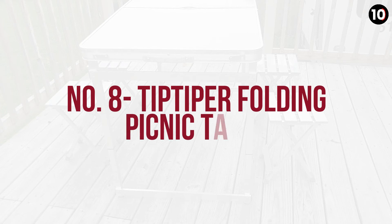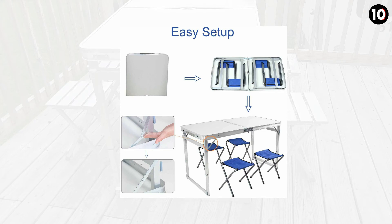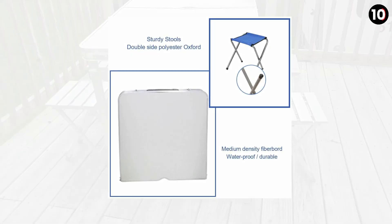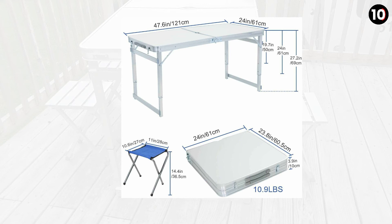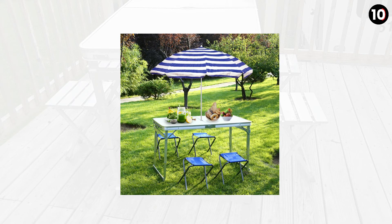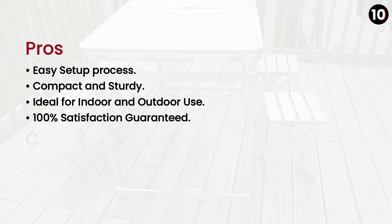Number 8: Tipty Prefolding Picnic Table is a simple-to-set-up folding table which is also waterproof and stain-resistant. It can hold up to 88 lbs (40 kg). Its adjustable height feature makes it a perfect product for picnic and camping times. We have given our thumbs up to this product because you will get 100% satisfaction. Pros: Easy setup process, compact and sturdy, ideal for indoor and outdoor use, 100% satisfaction guaranteed. Cons: None.